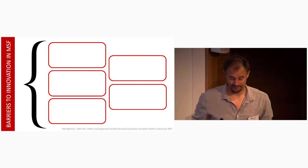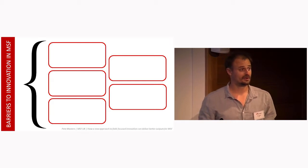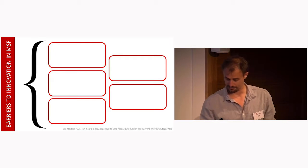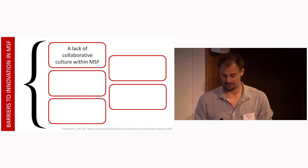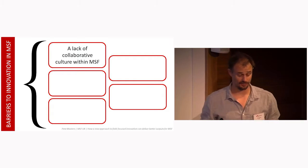Anecdotal evidence and internal MSF research has brought to light various barriers to innovation that exist within MSF. We wanted to find an approach to design and innovation that addressed five common barriers. First, MSF has a poor reputation in some areas for collaboration, and this is not only true externally, but also internally within the various country offices, within departments even.